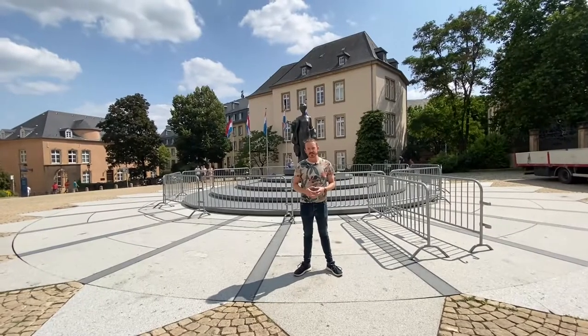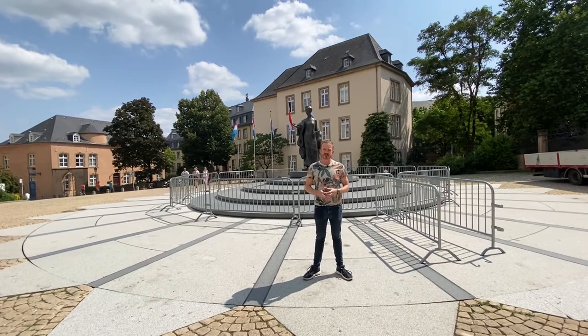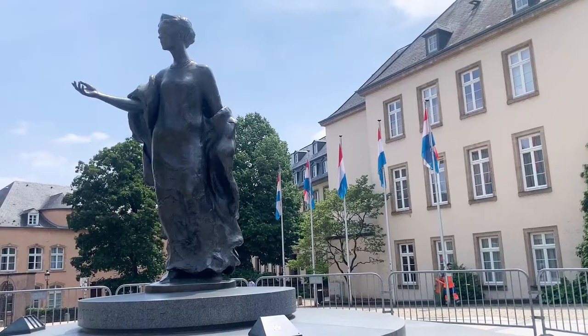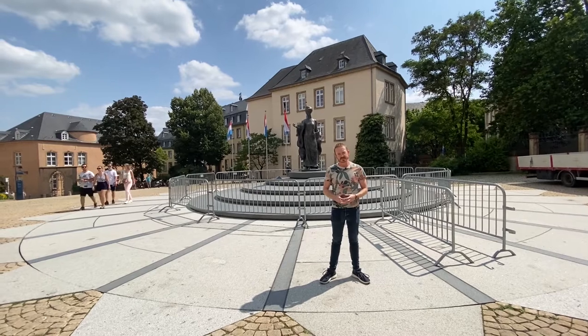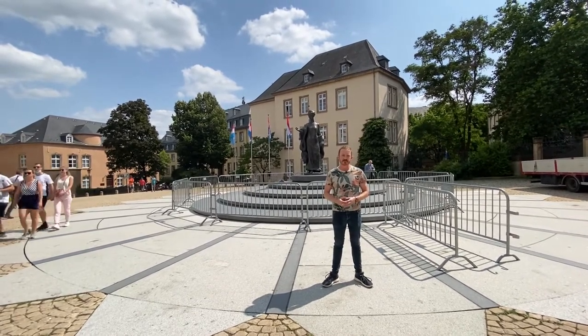Behind me is a statue to one of the most important people in Luxembourgish history, Grand Duchess Charlotte. Grand Duchess Charlotte was not raised to know that she would eventually be the leader of her country, but in 1919 she succeeded her older sister as Grand Duchess of Luxembourg, becoming one of the first female monarchs in Europe.